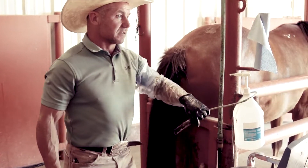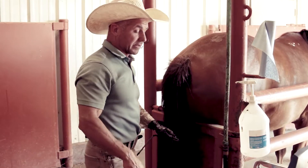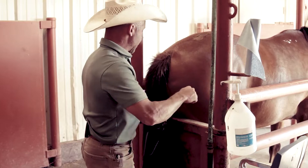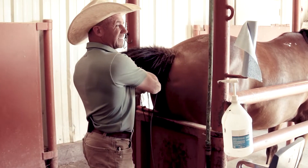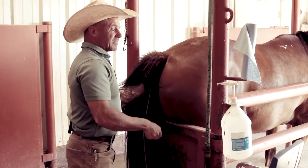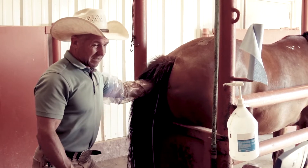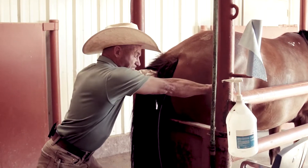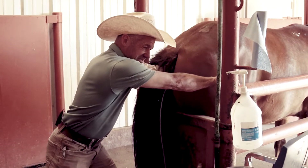So this mare here, her problem is she's not cycling. I told you in the last video how you just can't make them cycle. All we do with this mare is just check her. It's June — she better get to cycling. But sometimes you get these older mares that have never had a foal and they turn into an old barren mare. There's just nothing you can do about it.